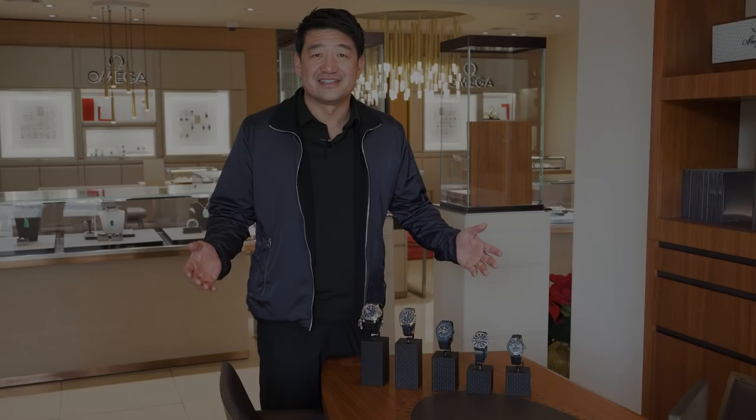Hi guys, this is David Lee. Some of you know me as Ferrari Collector, others know me as the President and CEO of Heng Wali Jewelers. Welcome back to my channel. Remember to subscribe and hit notifications so you get all the new videos.